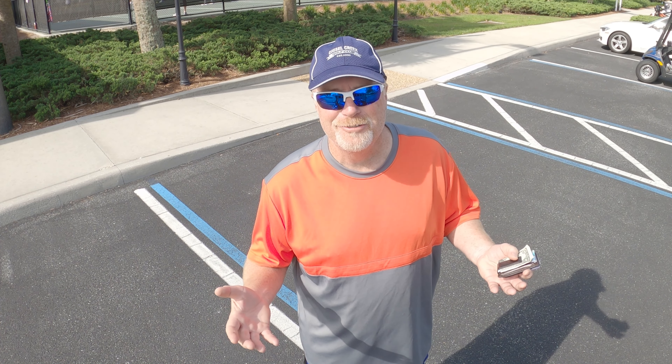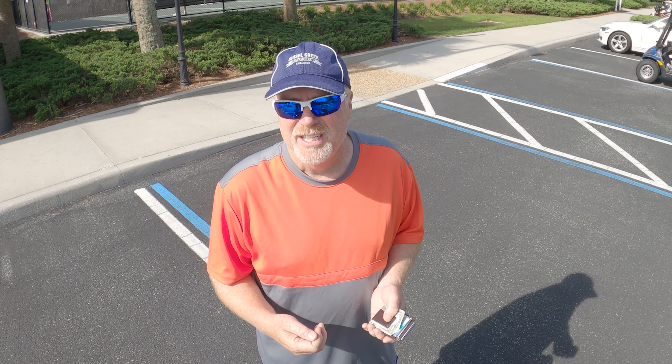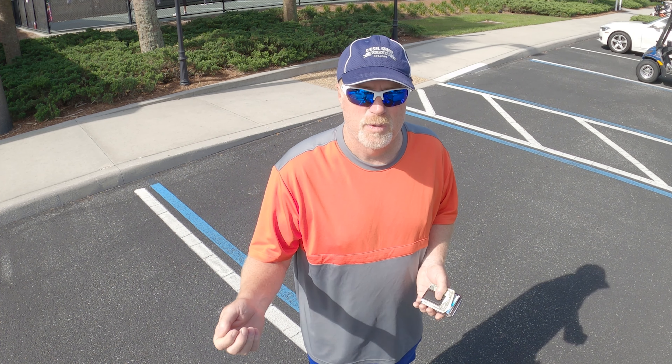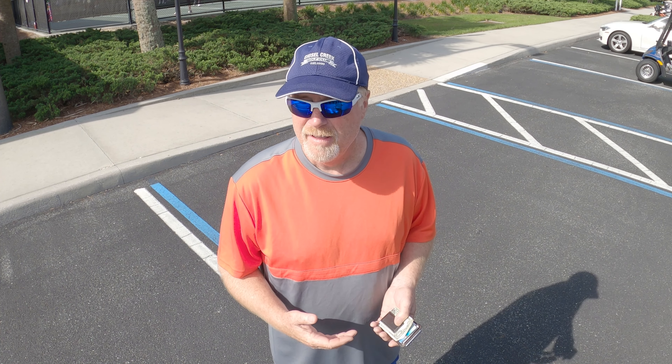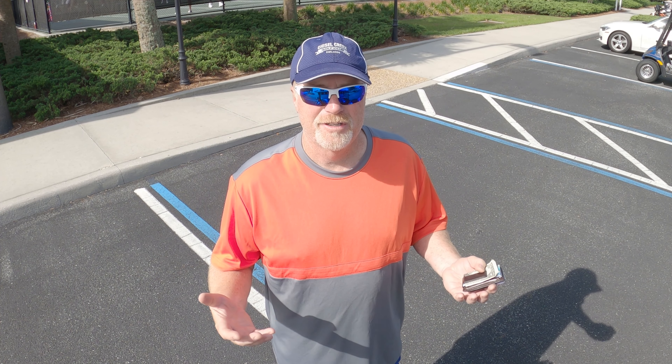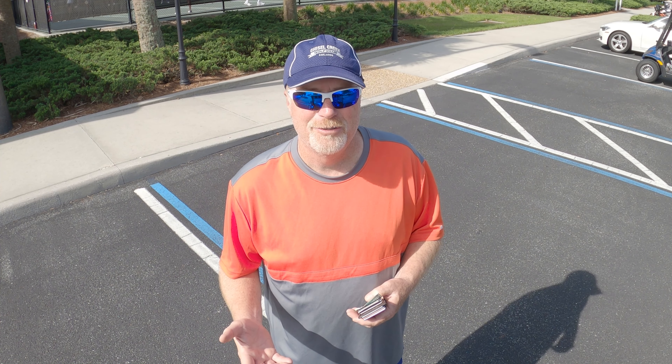I said to somebody, does everybody carry business cards? And they said yeah, pretty much. When you meet somebody and want to give them your information or exchange information, it's a really easy way to do it. I thought maybe this was a good idea to pass along to you guys.